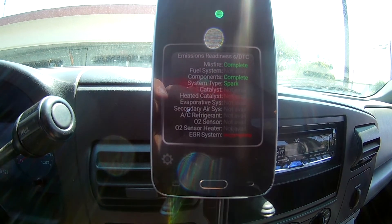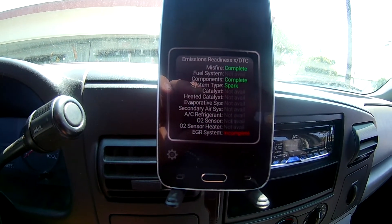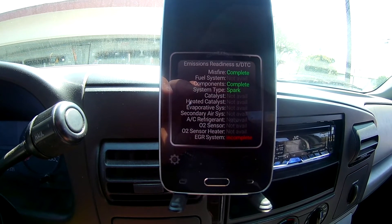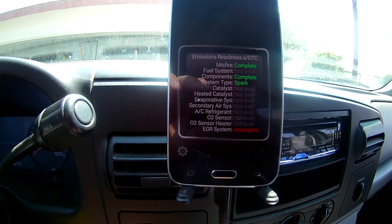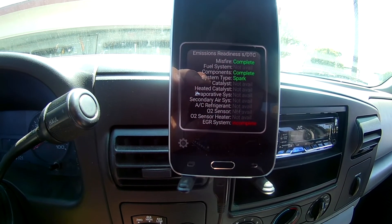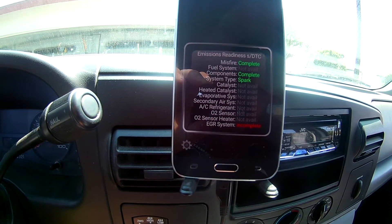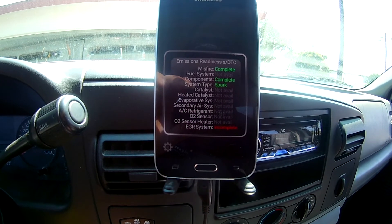I'm going to keep driving this until everything's ready and try to figure it out. That's actually a cool feature of the Torque app I didn't know about — if I had known earlier it would have saved me about 30 bucks, because I went back twice on the free retest and now I have to pay all over again. At least now I'll know when I'm actually ready to go.